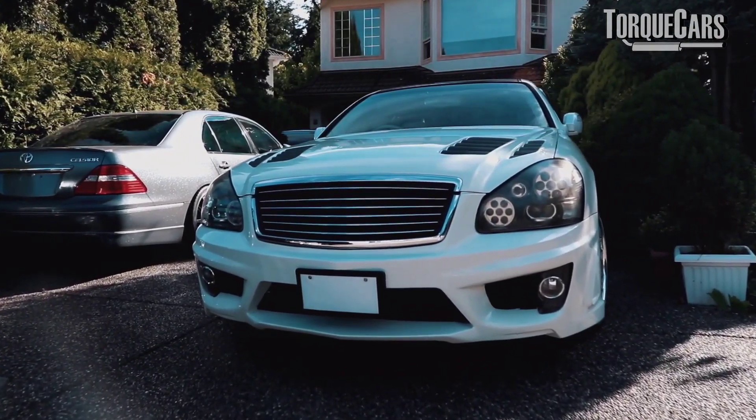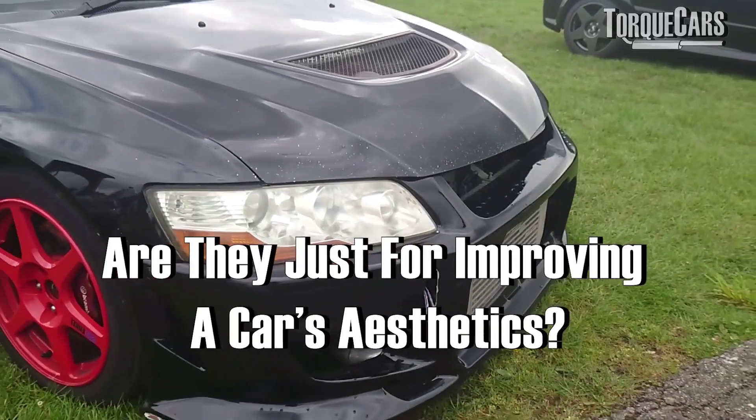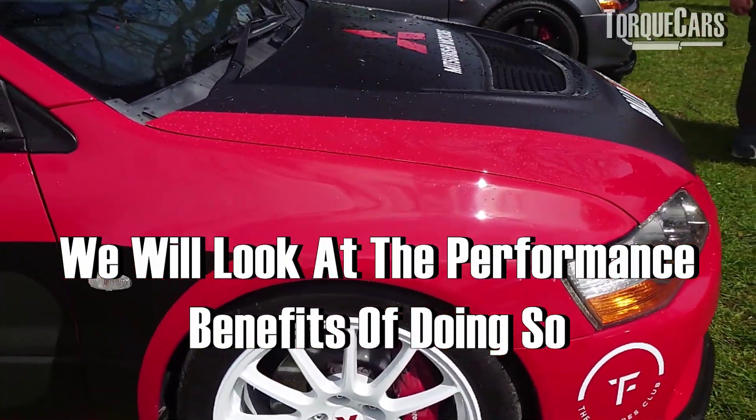In this video, we've been asked to look into the reason why people cut vents into the bodywork of their car and what the performance advantages are. A lot of people are just of the understanding that these are purely aesthetic, but we're going to look at some of the performance benefits you get when there are vents in the bodywork of your car.